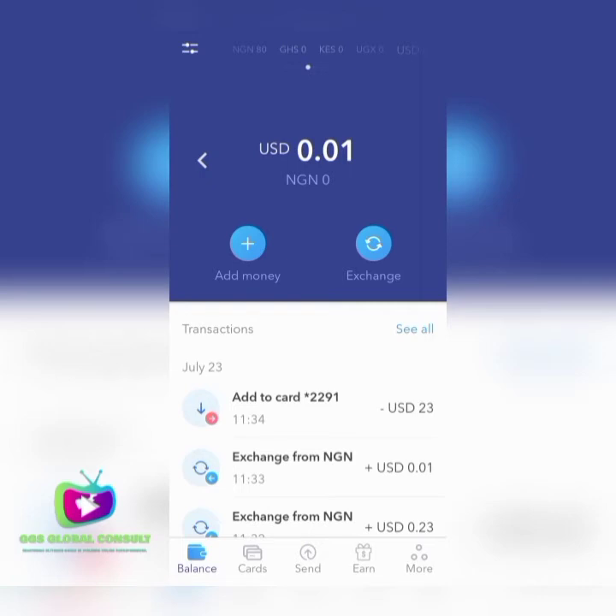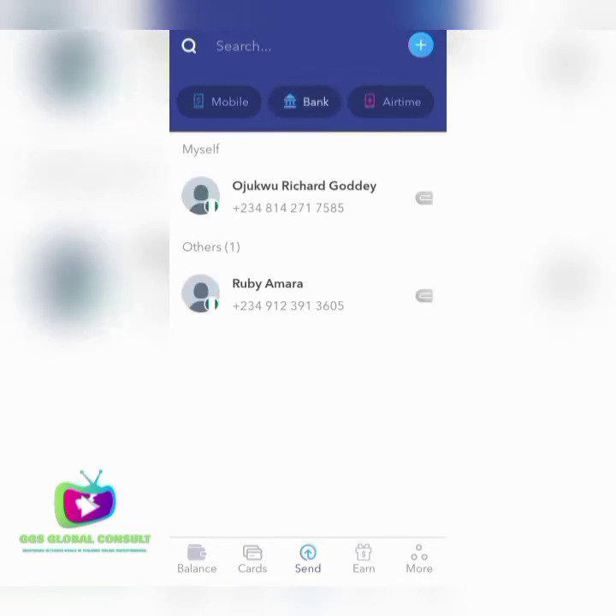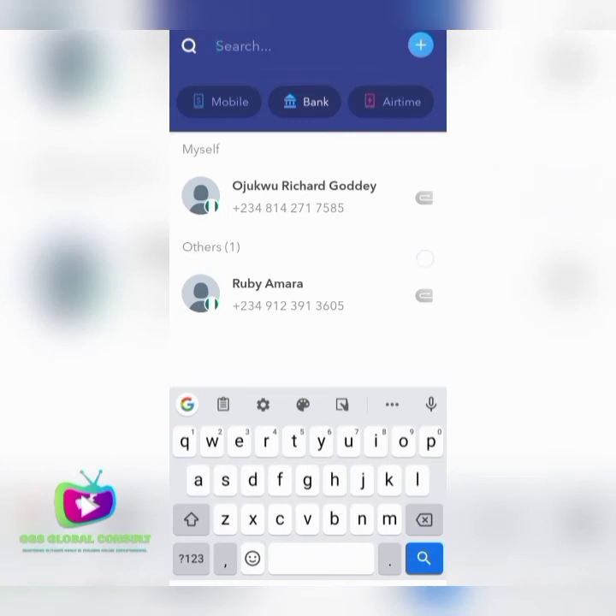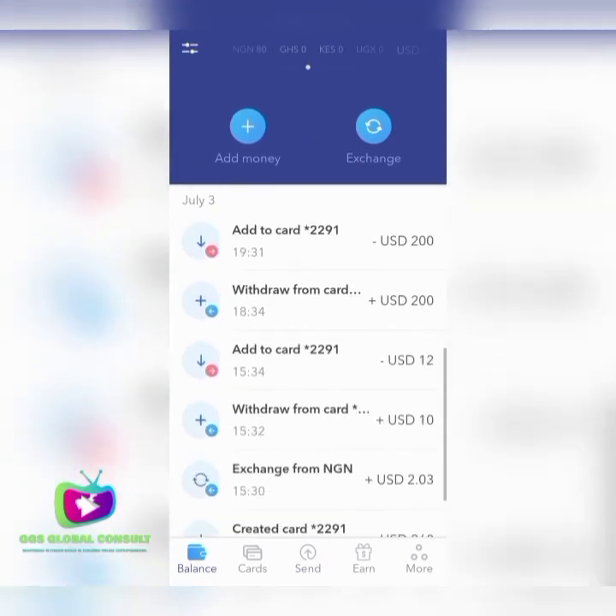To send to bank, you input your name and your bank account details — your name is searched out. That is how it goes, and by that way you can withdraw your money to your local bank account. You just need to get your Eversend account, link it to your PayPal account, and whenever you receive payment to your PayPal account you can withdraw that payment to the virtual card, then from the virtual card to your USD account, convert to Naira, and get it to your local bank.